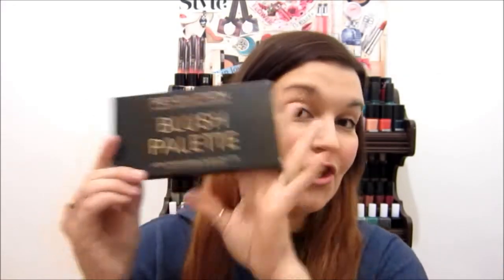Next is the blush palette from Makeup Revolution in Golden Sugar. It comes in packaging with the colors on the back. I like to keep them in the packaging, to be honest — it fits in there perfectly and helps it not get all scratched up because it's not matte packaging so it gets kind of messy quickly. Wow, these are beautiful.